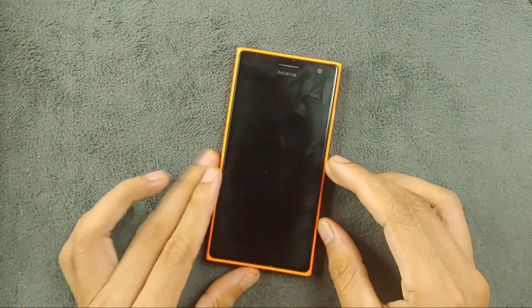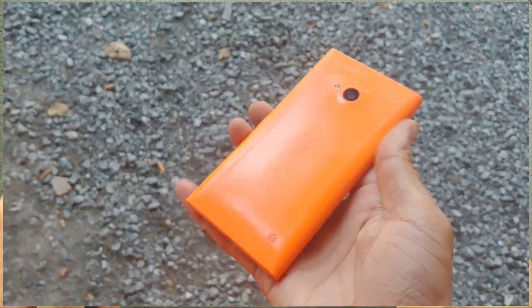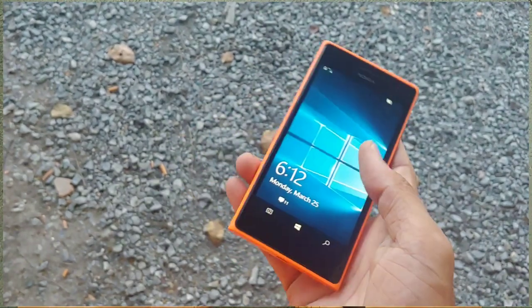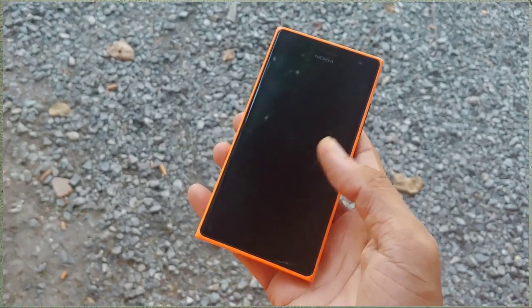Hey guys, welcome back to the channel. About a year ago I uploaded a video about the Nokia Lumia 730, and today we are diving into its identical twin, the Nokia Lumia 735. Let's explore the Lumia 735 and see if it still holds up in 2024.